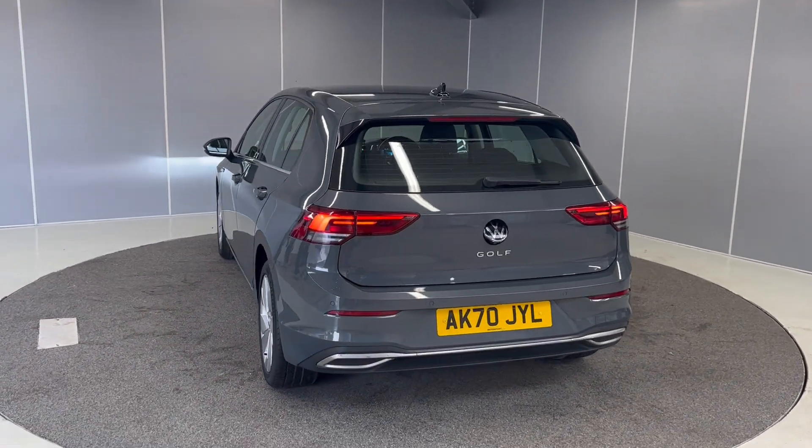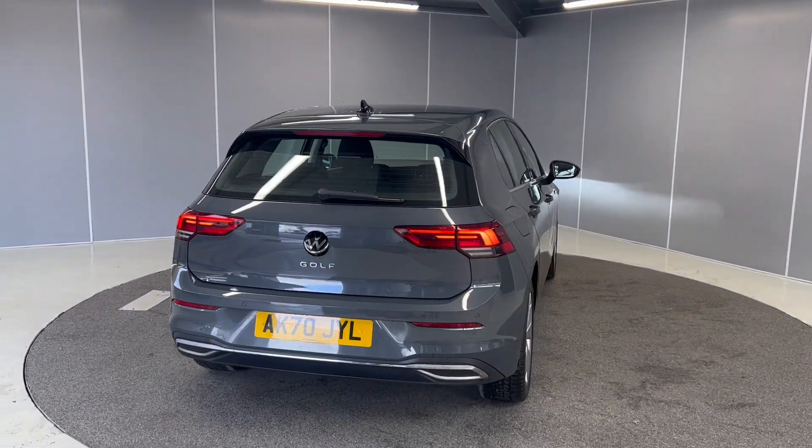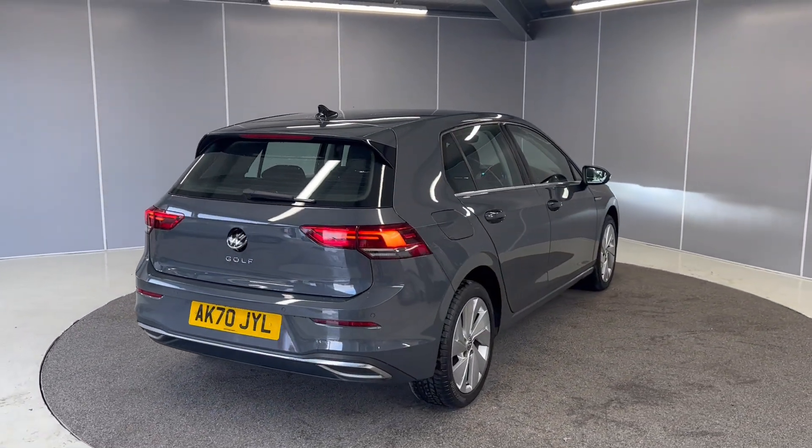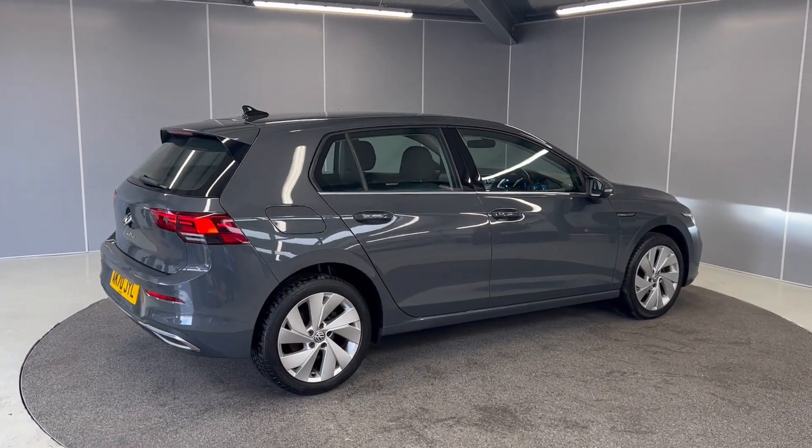This car does qualify for our Volkswagen approved scheme. So with that, you get two years warranty, two years L.O.T. cover, two years breakdown cover. And the car will go for a 142-point check during our preparations by our Volkswagen approved mechanics.